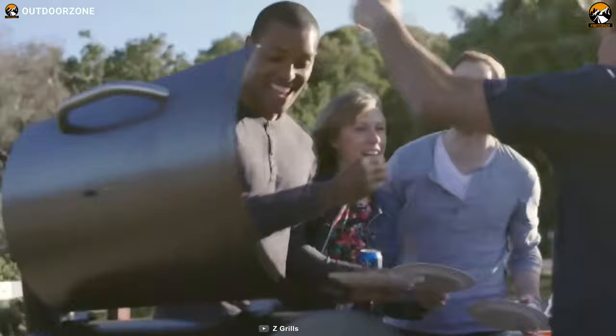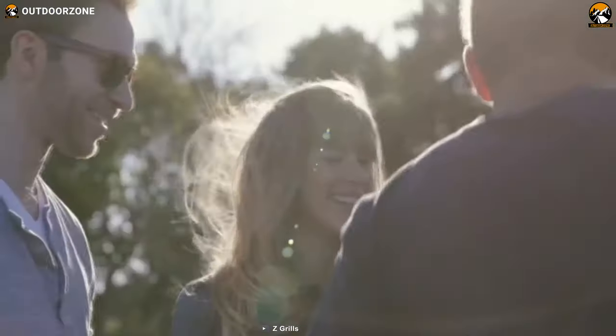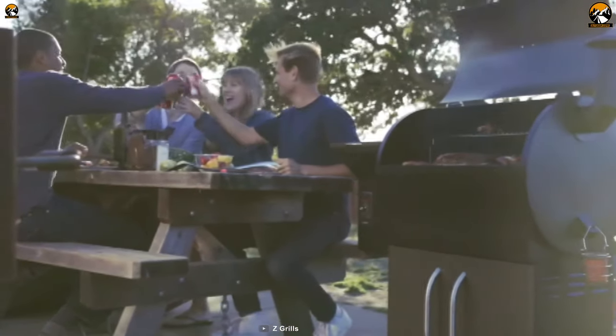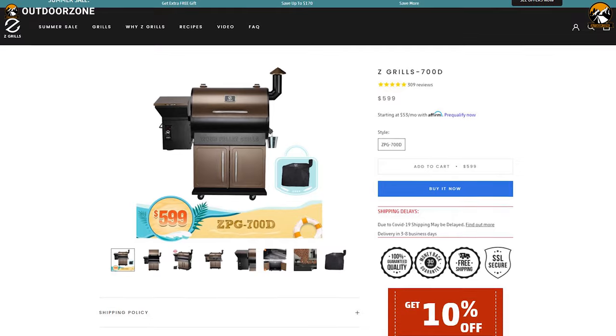The Z Grill 700D is packed with a bunch of useful features that will change your grilling and smoking experience to the next level without breaking your bank, and you can get this at around $600.